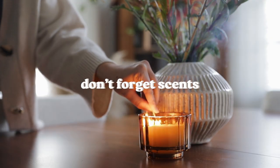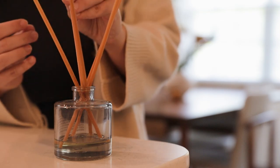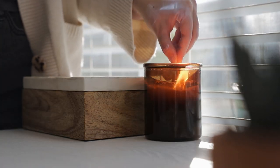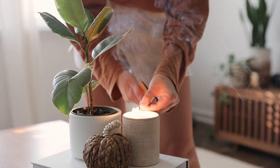Tip number three is don't forget the scents. Scents are one of the biggest triggers of memories for us, and you can really use this to evoke those feelings of fall — whether that's lighting scented candles, using an oil diffuser, or baking festive treats. There's nothing like the scent of an apple pie in the oven to make a home feel incredibly cozy. Whether you prefer warm scents like pumpkin pie or cinnamon spice, or ones more fresh and reminiscent of the outdoors like campfire or birch and amber, there's really something out there for everyone.